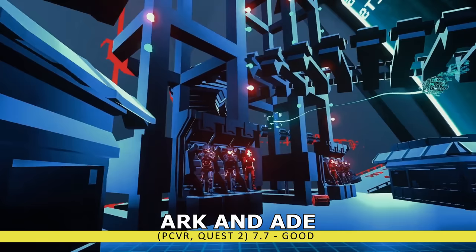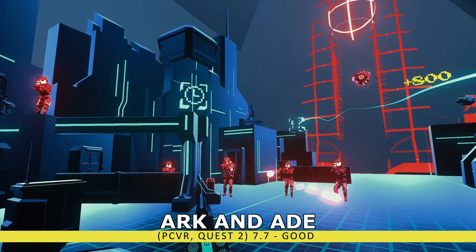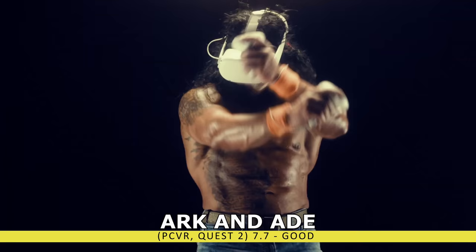If you prefer shooters, we have Arcanade. This neon-infused, Tron-inspired FPS title will have you blasting your way through retro-futuristic levels. There's three different game modes, including Endless, Arena, and Arcade, and difficulty levels from straight-up noob to hardcore player. If you like high-action shooters, go check out Arcanade.